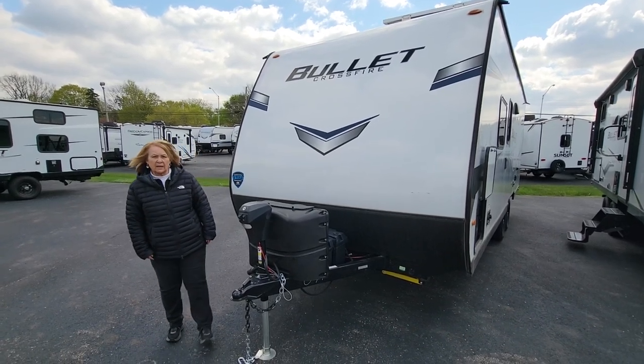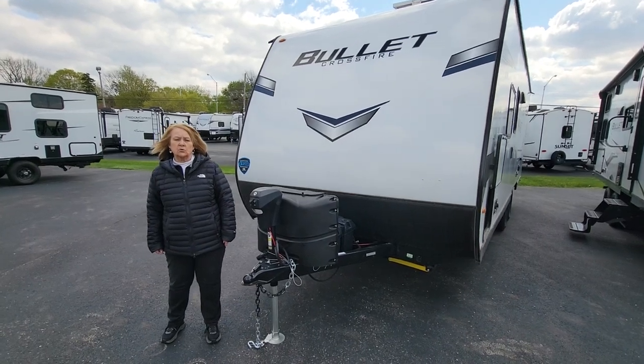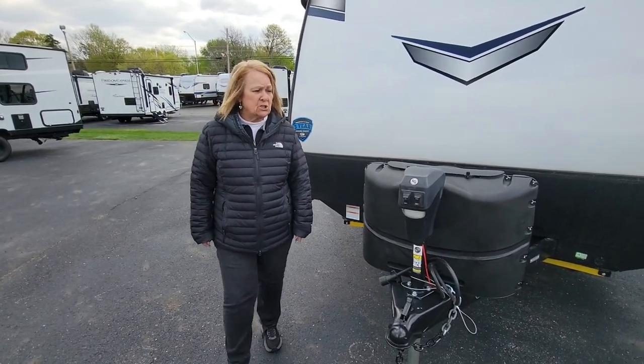Hi guys, this is Adonica here at Modern Trailer Sales in Anderson, Indiana. Today I want to show you the 2023 Keystone Bullitt Crossfire. This is the 2200BH.